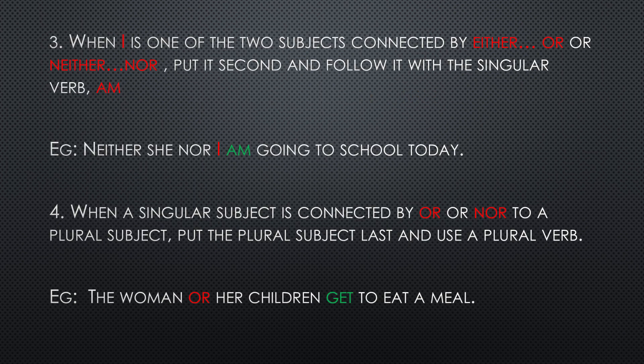The third rule: when 'I' is one of two subjects, and both are joined by either...or or neither...nor, then we put 'I' in the second place and follow it with the singular verb 'am'. For example: neither she nor I am going to school today. Please, children, do not write 'I are' or 'I is' — that will be wrong. You have to write 'I am'.